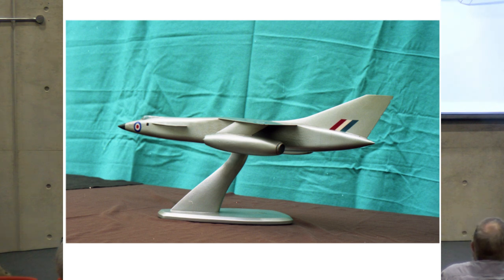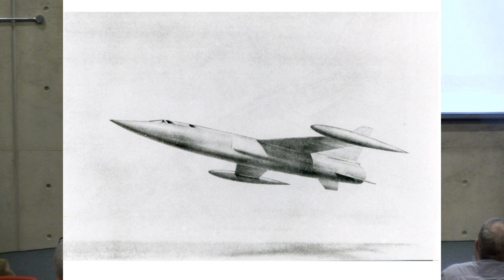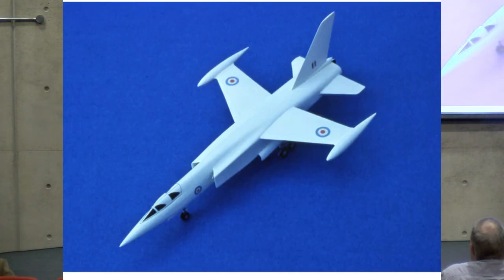The English Electric offering was the P-17. This is a model made by a good friend of mine, Joe Cherry, who would have come today if it hadn't been for the rail strike. And then there were two proposals from Vickers Armstrong/Supermarine: a single-engine version, which we can see in the original artwork for the manufacturer's brochure, and then a twin-engine version as well. That's a model made by another friend, a chap called John Hall.